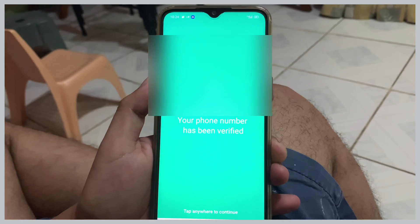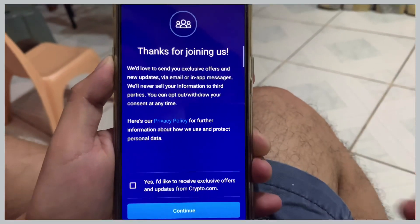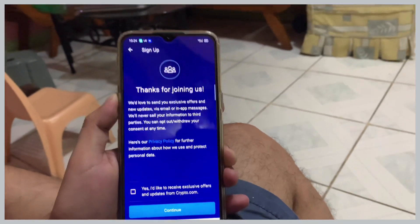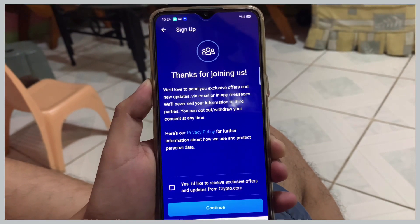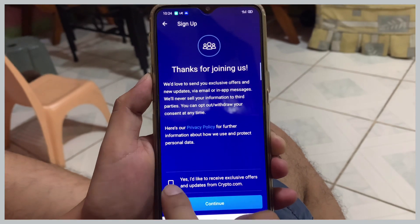Once your phone number is verified, you will also need to provide your billing address and personal identification. They will also need you to complete KYC verification for security purposes.